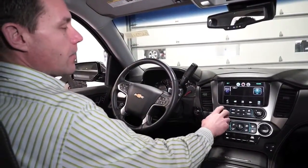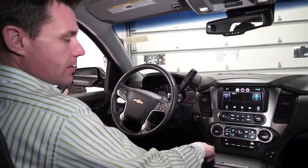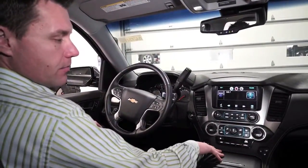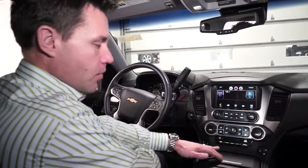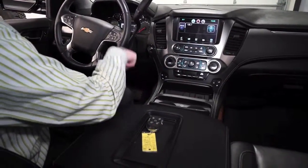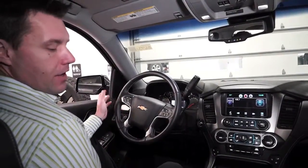The climate control settings are down here with separate left and right settings for driver and passenger, plus a rear control. As mentioned, you've got heated seats as well as air-conditioned seats. There are tons of cup holders and storage all around, and you'll even see a spot to plug in your USB device. Really an amazing vehicle — make sure you come check us out.